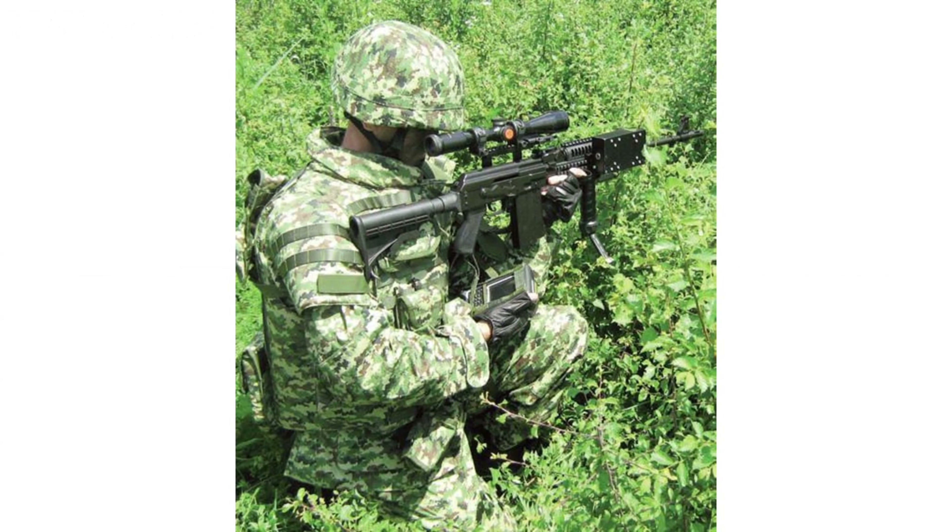Here is an M77-B1 stamped rifle retrofitted with a new modern rail system, a Chow Hall defender grip, and an M4-style stock. Zastava does make one of these stocks as a factory item.